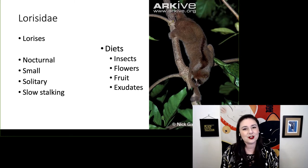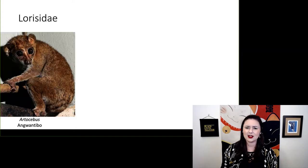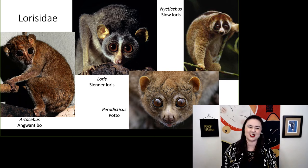We see a couple of different diets from lorises: insects, flowers, fruits, and exudates or sap. The different genera in this group include arctocebus, loris, perodicticus, and my personal favorite, nycticebus — the slow loris.